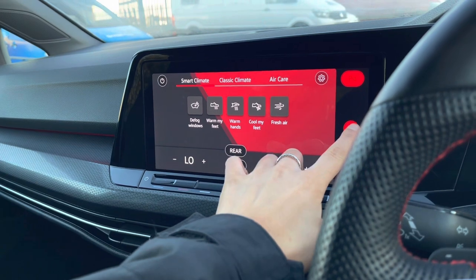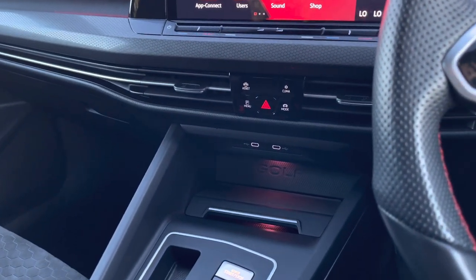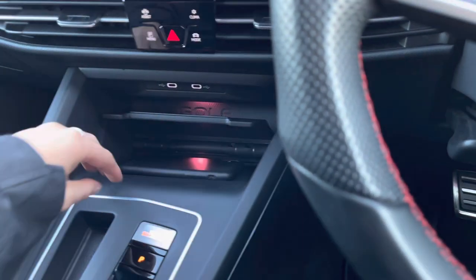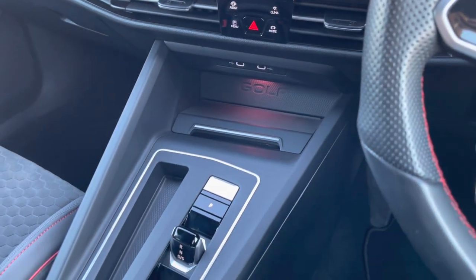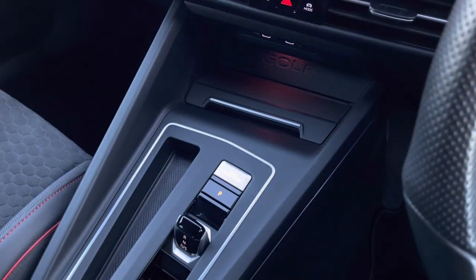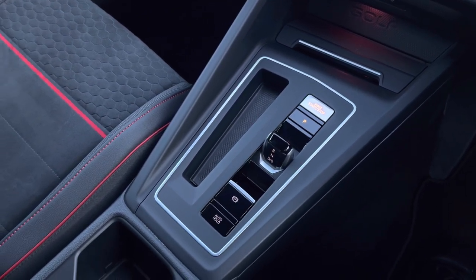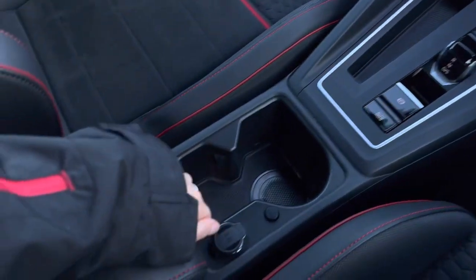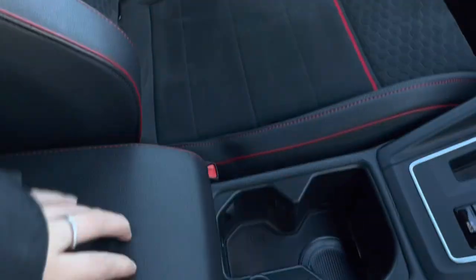Just below we have two USB ports to charge your media devices, as well as a wireless phone charging point — really convenient, it takes a couple of seconds and your phone will automatically start charging, preventing wires from being all over your console. Being an automatic, we have your keyless start with electronic park brake for added ease, along with cup holder space, a space for your keys, and storage space underneath the armrest.